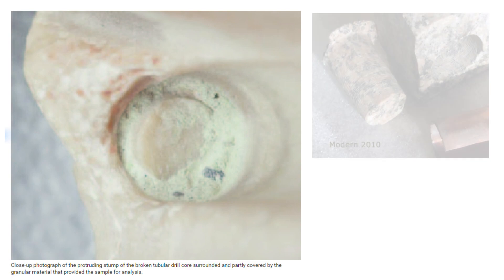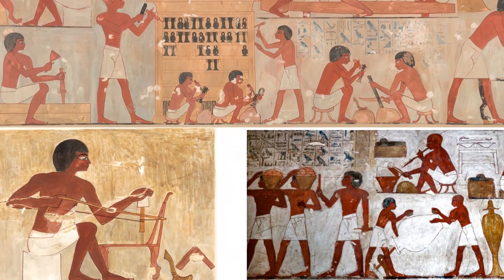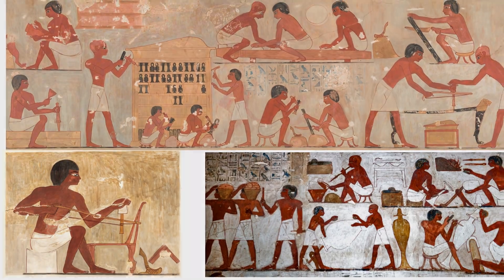Archaeological evidence coupled with field experiments allow us to understand how, with often rudimentary means, man has been able to show ingenuity in developing objects and monuments that still fascinate us today.